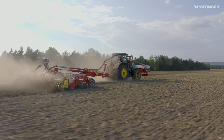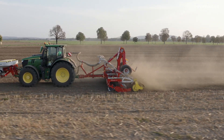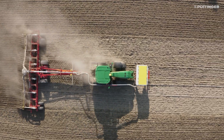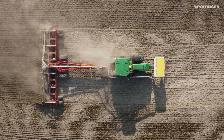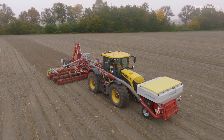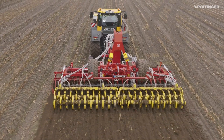For increased efficiency during stubble cultivation and seedbed preparation, Pertinger has equipped the trailed 5, 6, 8 and 10m wide Teradisc T models with a distribution system for seed and fertilizer. Together with the Amico front hopper, this combination can reduce the number of passes.